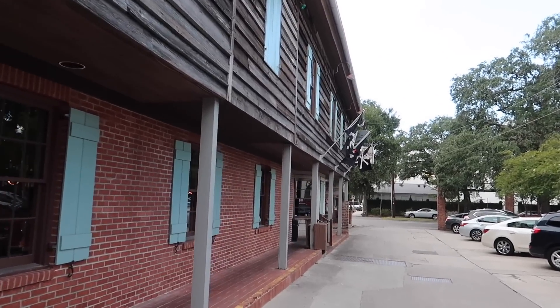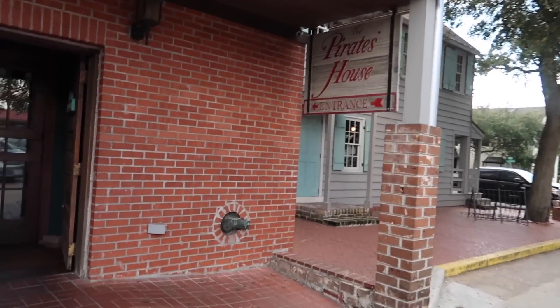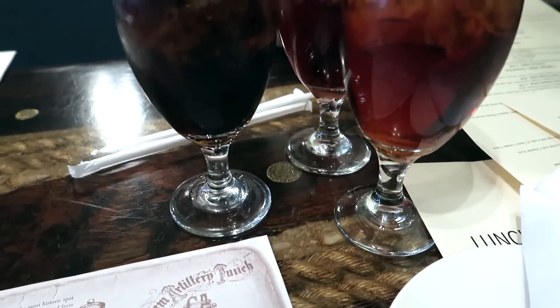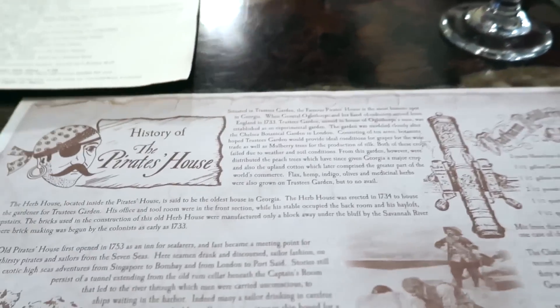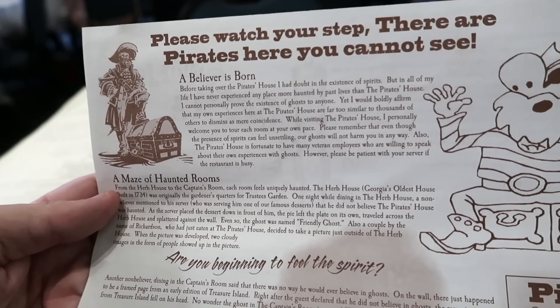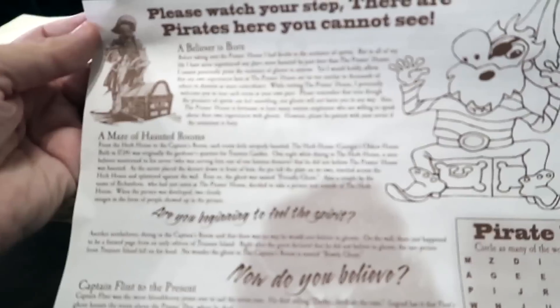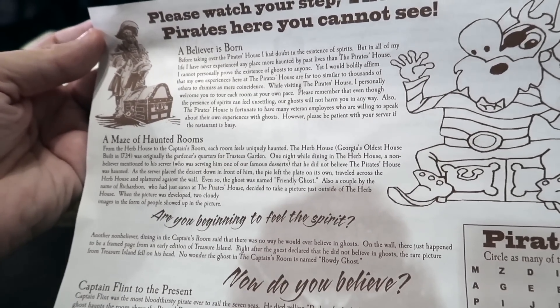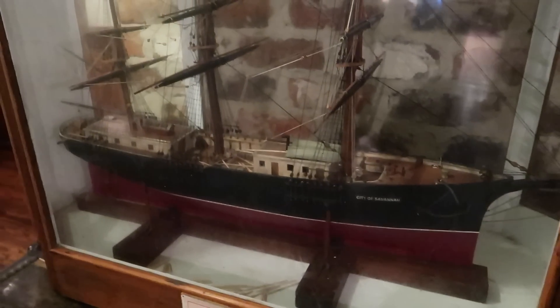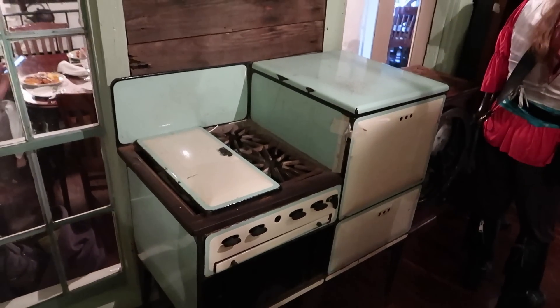The next stop — we're going to get something to eat at the Pirates House. Part of the structure is the oldest in all of Georgia. We're coming in — yo ho, yo ho, a pirate's life for me. We're going to sit down for a buffet and maybe take a tour of everything. Aside from the Coke and sweet teas, we have pirate's treasure on the table, as well as a placemat with the history of the Pirates House. The Pirates House is said to be haunted — from the Herb House to the Captain's Room, each room feels uniquely haunted. We have a model of the City of Savannah sailing ship.